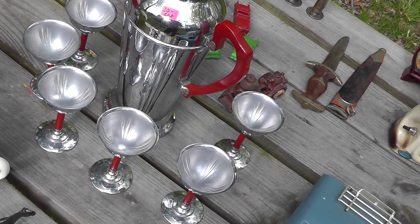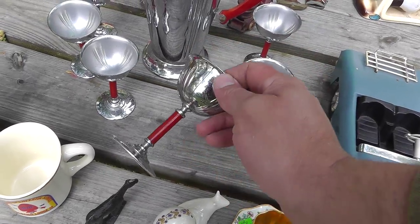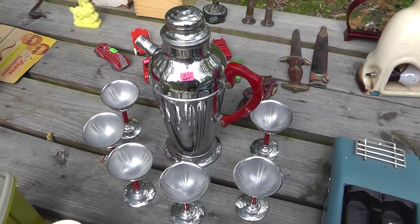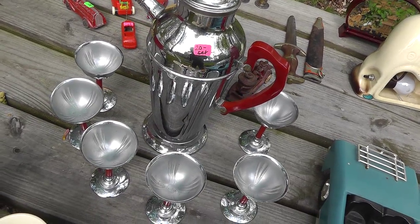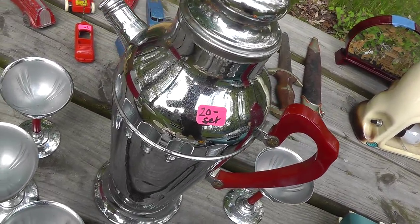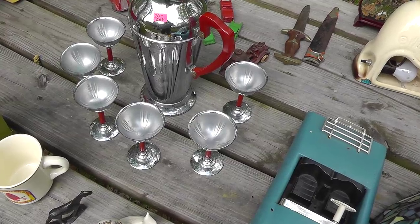The cocktail shaker — I really like it with the red handle. I've got six cups to go with it, with the red base. That might be Bakelite — I'm not sure. $20 for the set. Needs a little cleaning. I'm going to go over that with a little aluminum foil, rub it over there, and that will take off a little bit of dirt that's on the surface. Not sure what I didn't get for that — it just looked pretty neat.